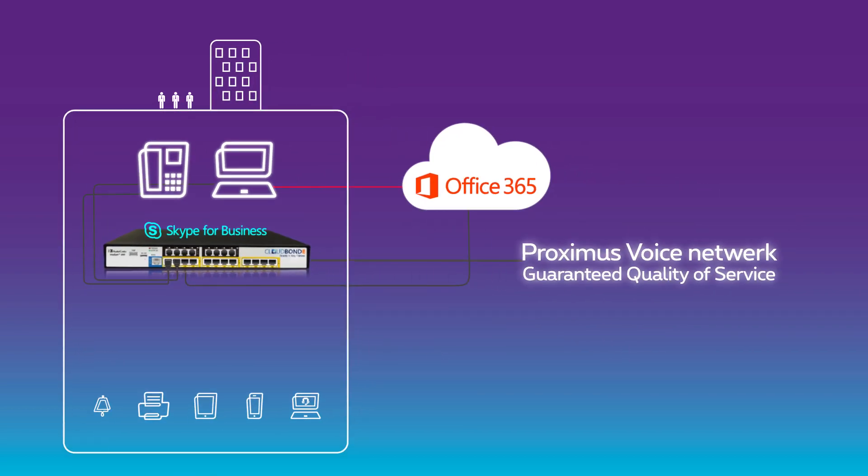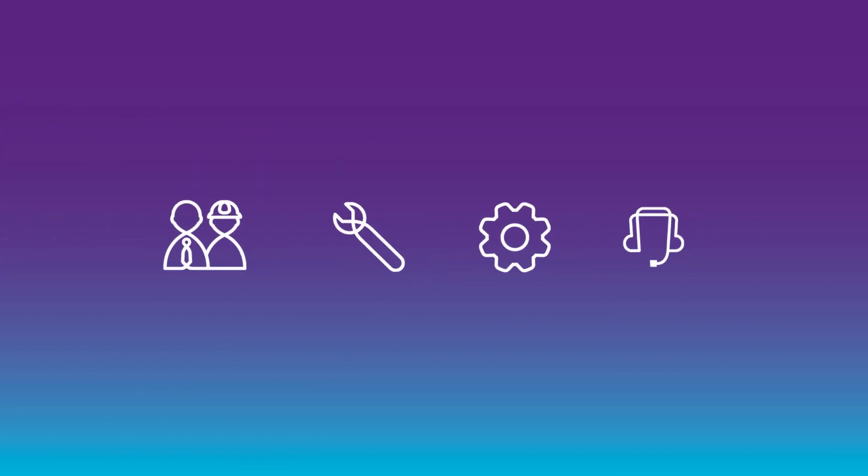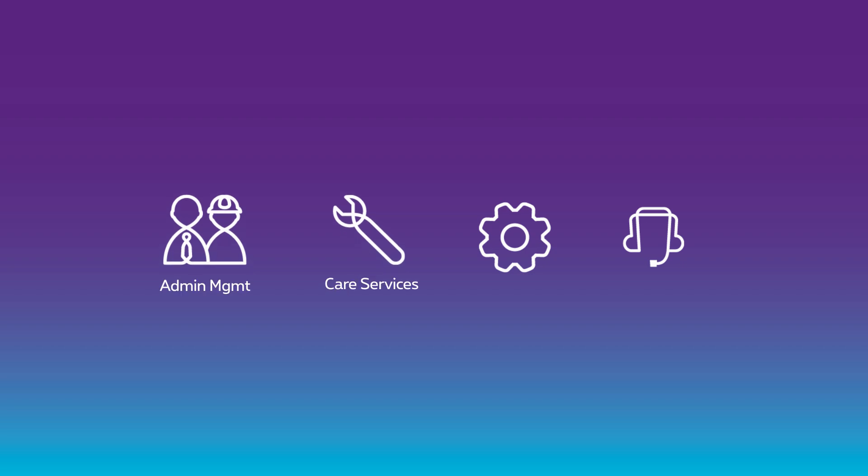On top of this, you can also integrate your alarm system, fax server, mobile devices, or even a contact center application. Proximus is your single point of contact — we take care of the complete installation, configuration, daily management, and helpdesk for all your users.